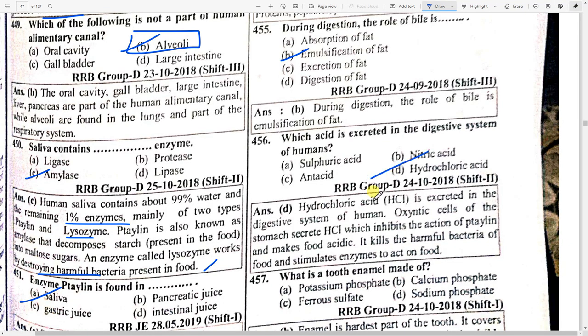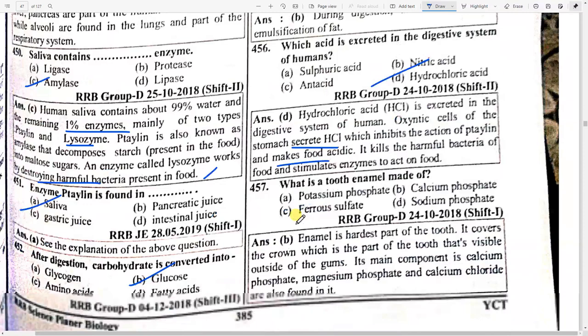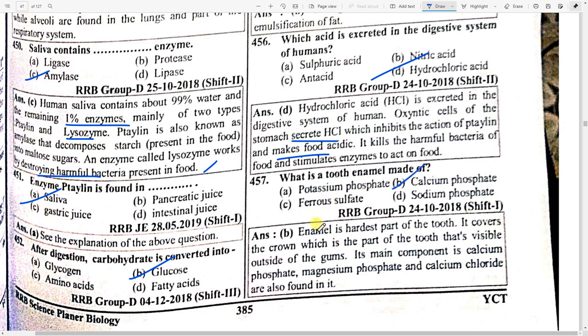During digestion, the role of bile is emulsification of fat. Which acid is extracted in the digestive system of human beings? Option D — hydrochloric acid. HCl is secreted in the digestive system. Oxyntic cells of the stomach secrete HCl, which inhibits the action of ptyalin and makes food acidic.